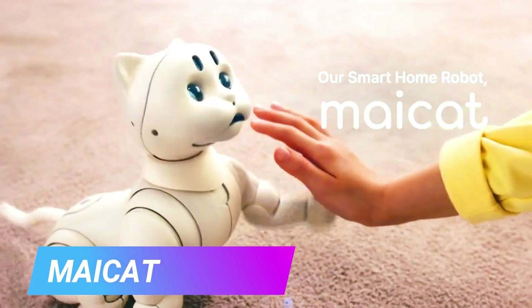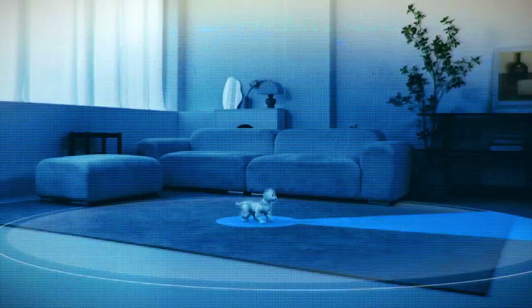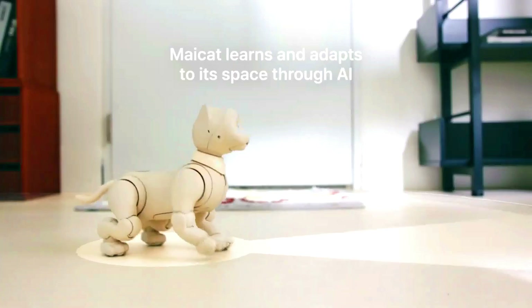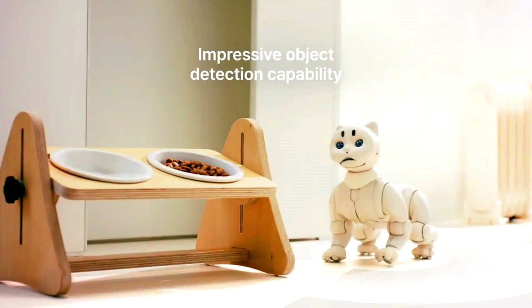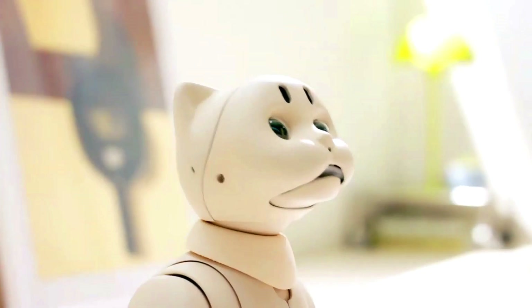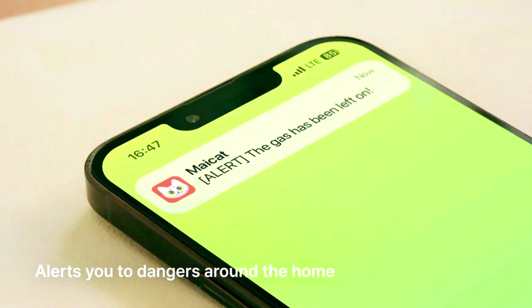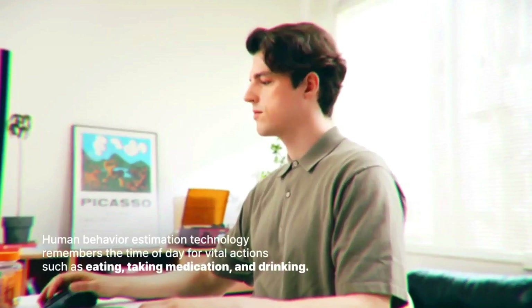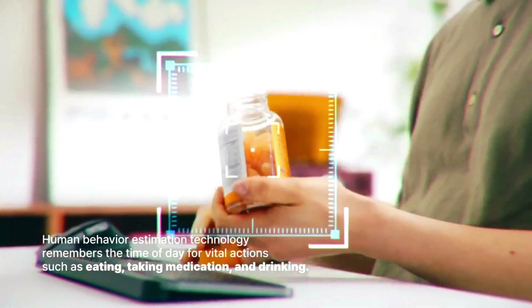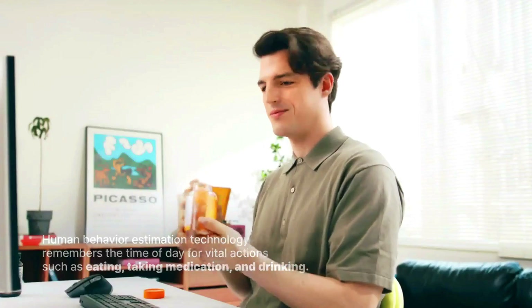My Cat is a smart home AI robot cat — a revolutionary product that combines artificial intelligence and robotics to create a truly intelligent and interactive companion. My Cat is able to learn your habits and preferences over time and use this information to provide personalized assistance and entertainment. One of its most impressive features is the ability to sense how you are feeling and respond accordingly — for example, if it senses you are stressed, it can offer calming messages or tell you a funny story.